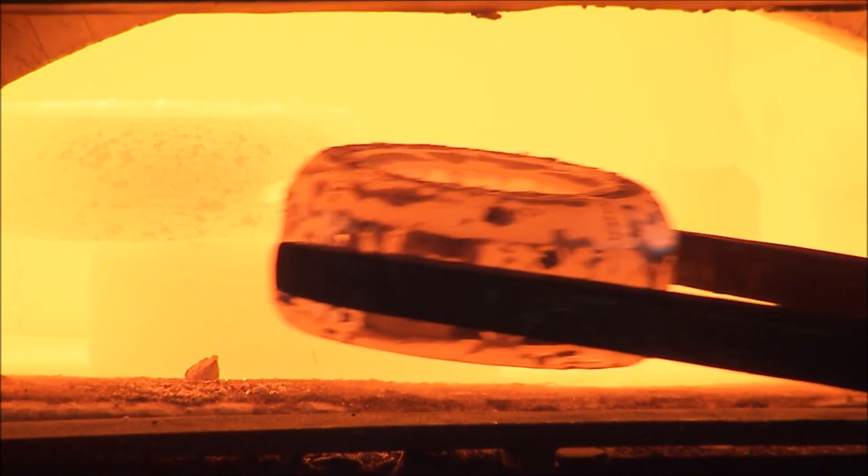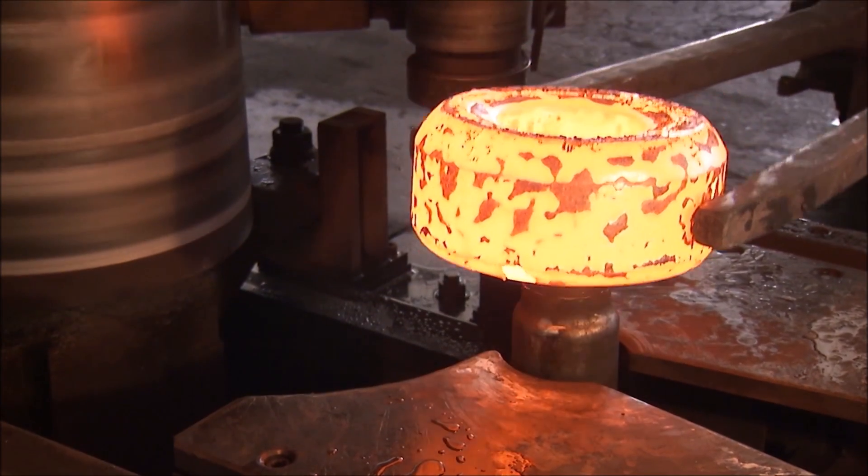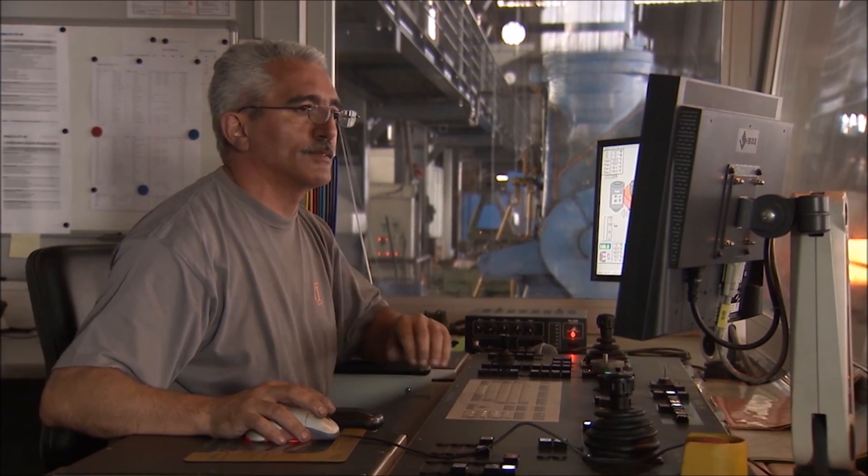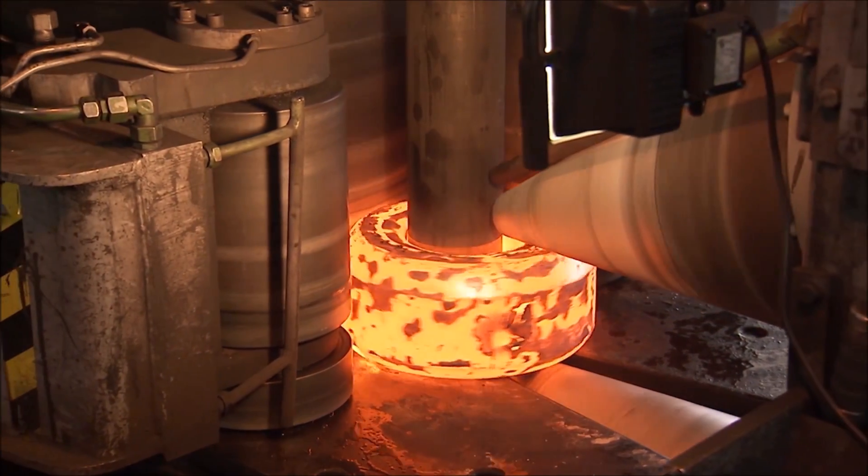Seamless CNC rolled rings by Imbach fulfill the highest demands. They have a homogeneous, fine-grained, flawless structure, sealed tight against gas and liquids.